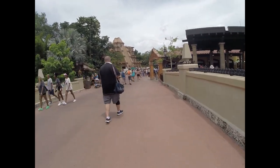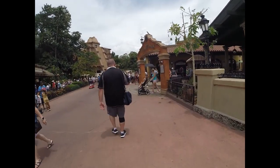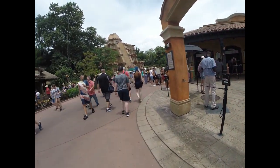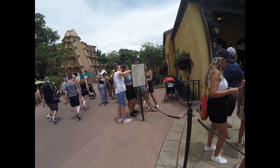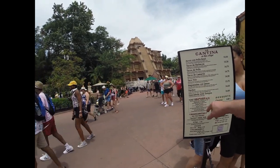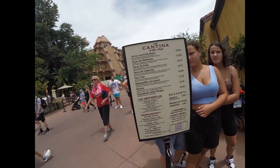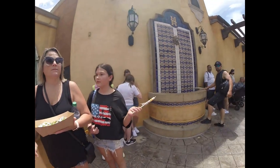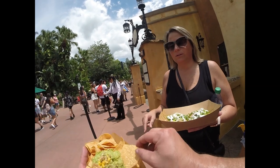We're walking into Mexico. We've got La Cantina here on the right. They've got tacos and nachos, churros, tamales, and margaritas. My wife wants a margarita. Let's look at the menu. We ended up ordering guacamole with chips, and she got chicken tostadas.